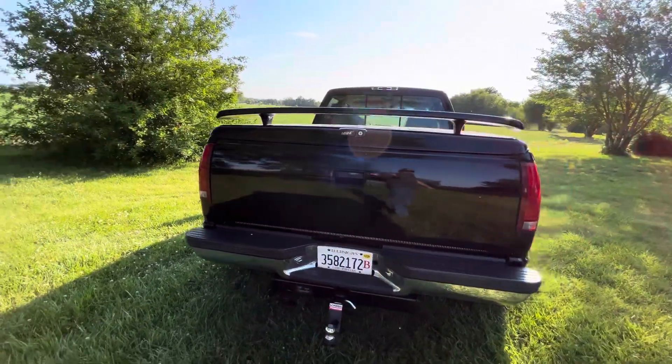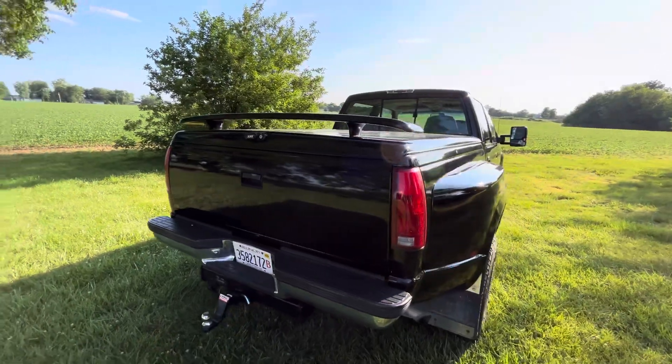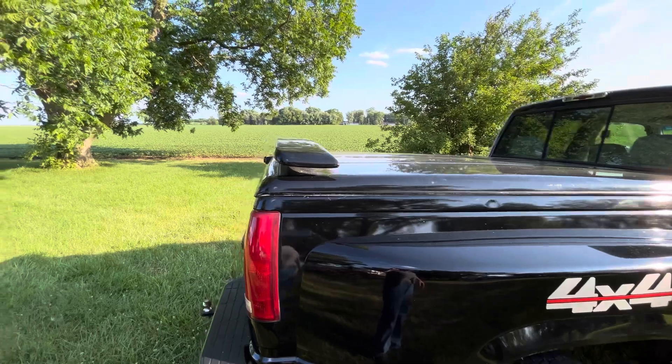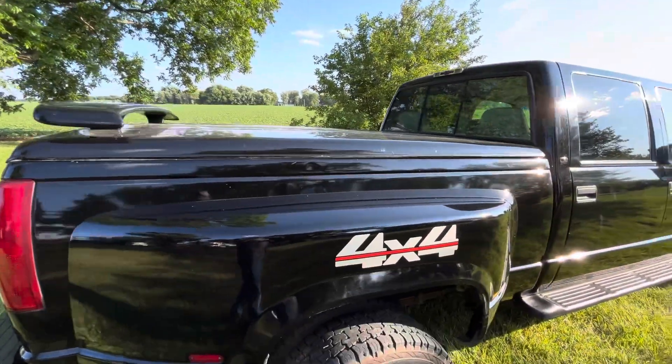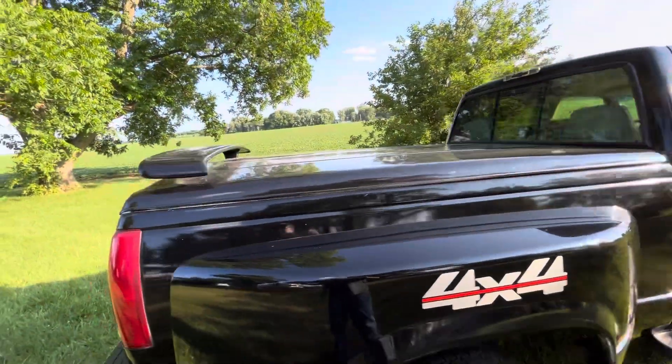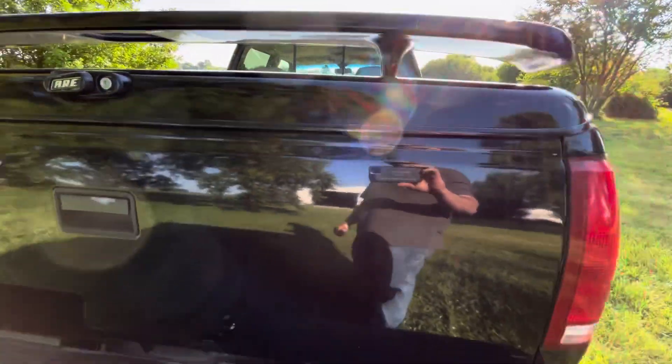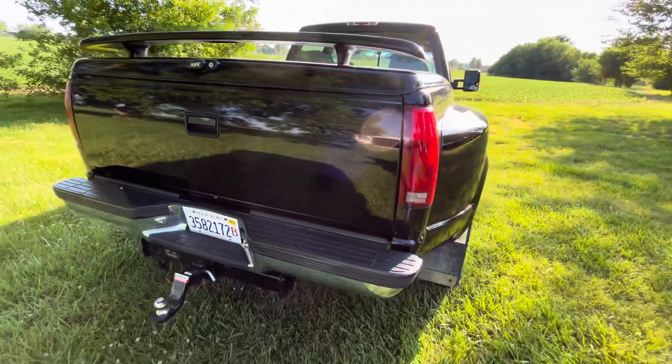Not a big fan of the spoiler on the hardcover, but I may have to take that off. It's kind of got that '90s look to it. It's an ARE topper — I've got a camper shell for it too, but I'm not a big fan of camper shells.